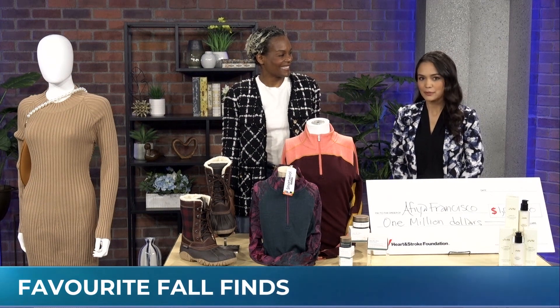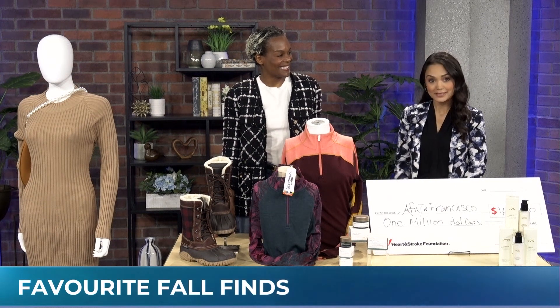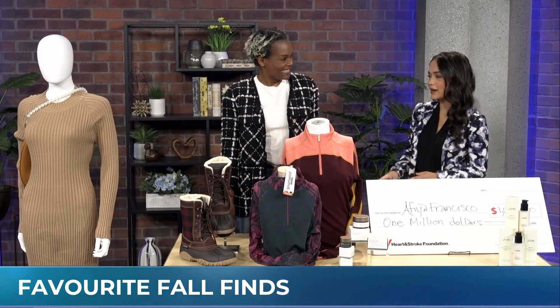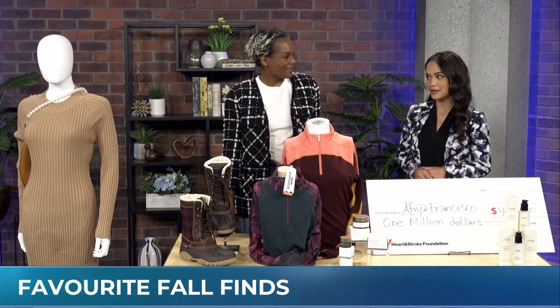Crunchy leaves underfoot and crisp fall air on the way — fall is officially here. Lifestyle expert Afiya Francisco is here to share her favorite finds of the season.